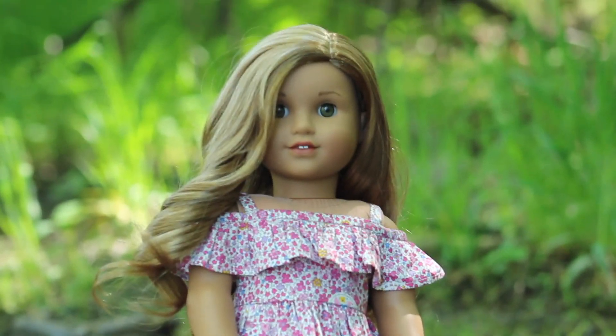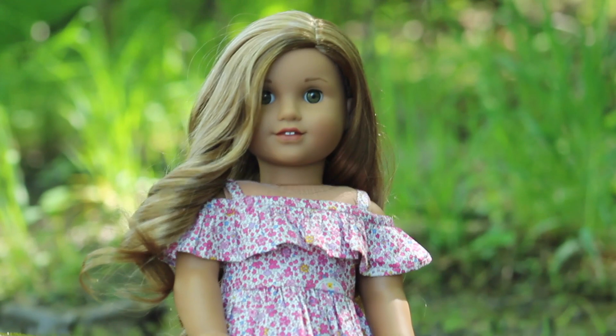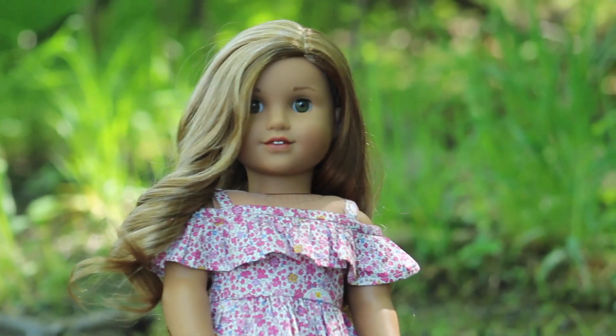So those are all the pictures that I'm going to be taking today. I hope you enjoyed this photo shoot vlog and I'll see you in the next one. Bye guys!